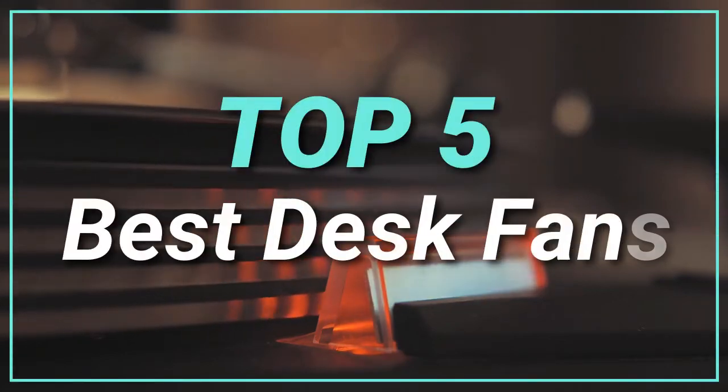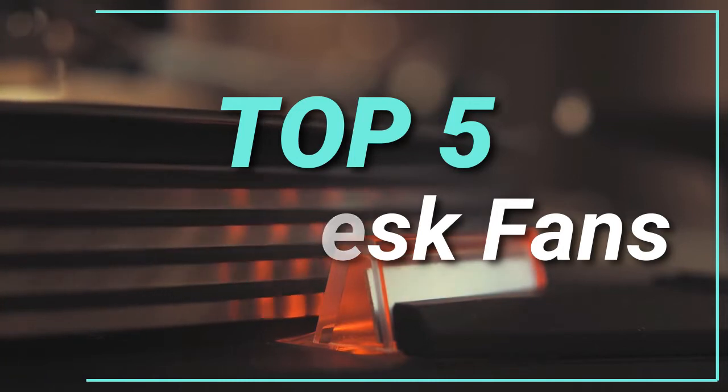Hello guys, today in this video we are going to help you find out the best desk fans in the market. Let's get started with the list.